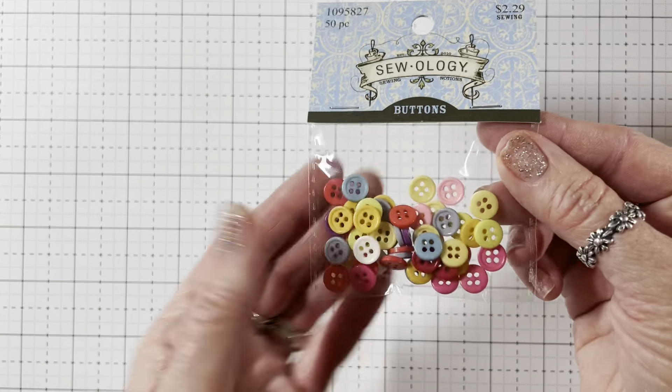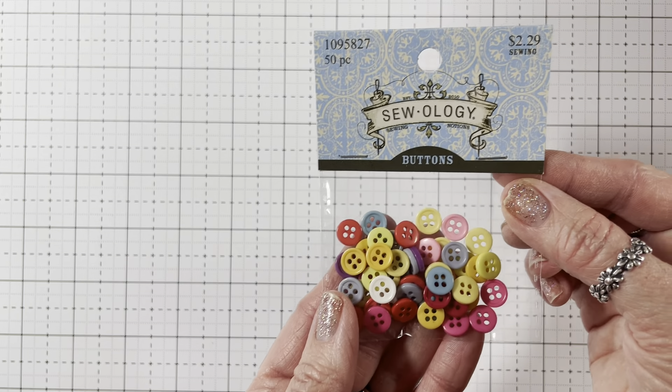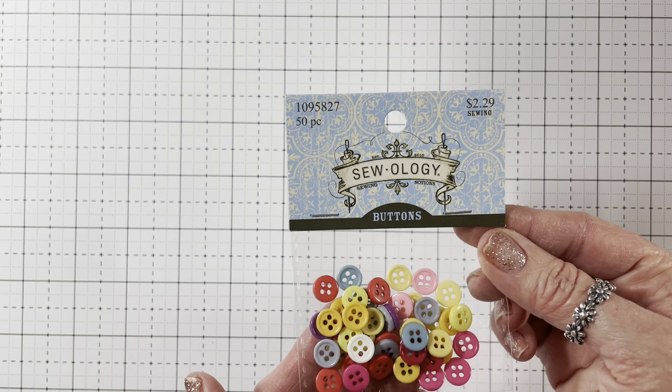And then these were half off — small little buttons. I don't have anything this size in these colors, and they were $1.15. So I thought that was a good buy, and you get 50 pieces.